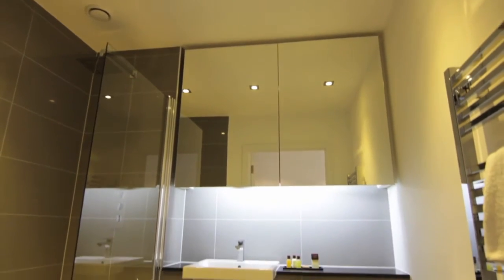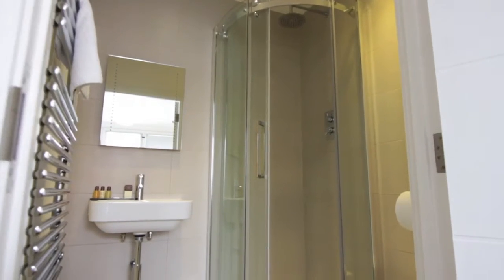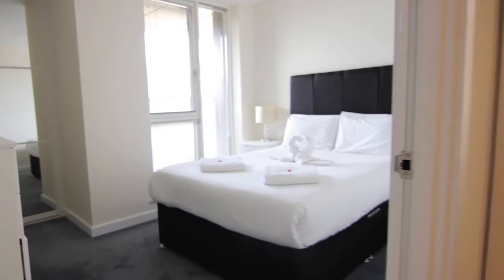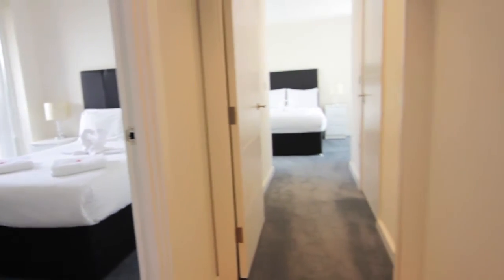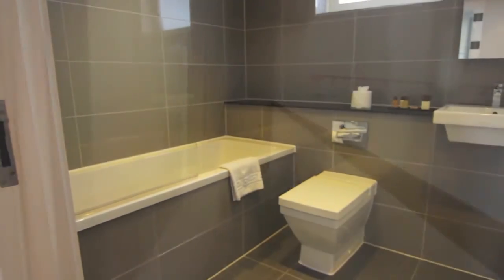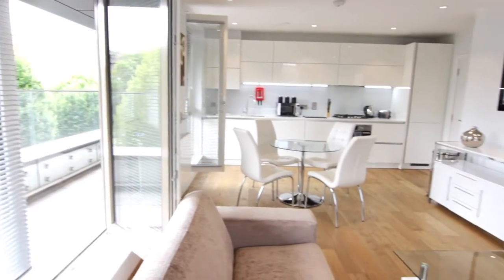The two-bed apartments have the option of a second bathroom, whilst the three-bed apartments boast a second ensuite bathroom. You can enjoy the trappings of a luxury residence combined with the independence that you'd have at home, yet knowing that our service and maintenance staff are on site daily. Our bookings team are available 24/7 should you need help or assistance with anything during your stay.